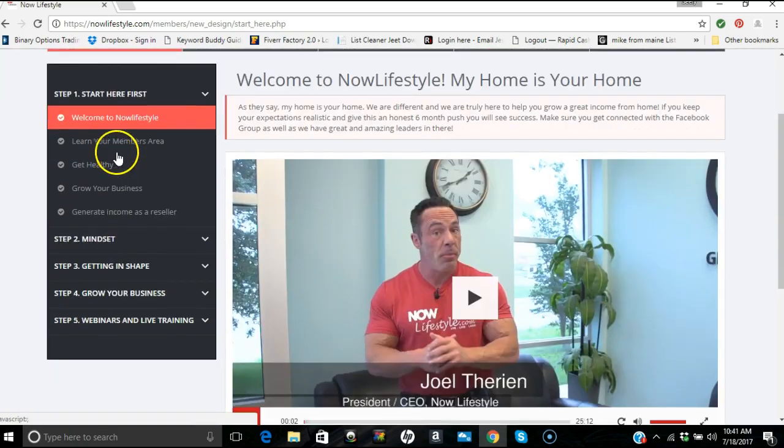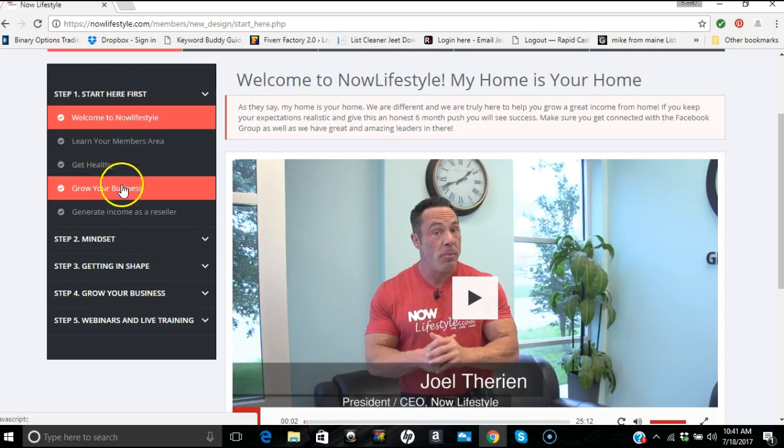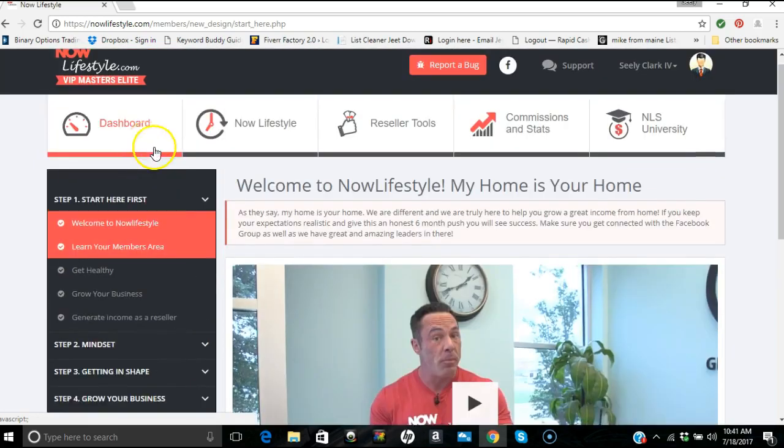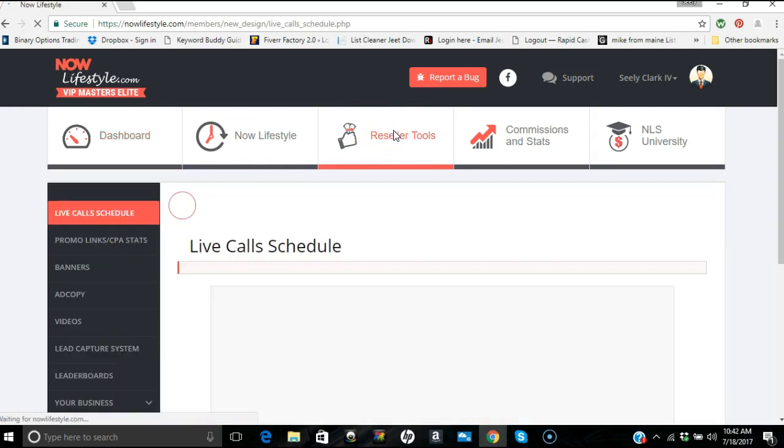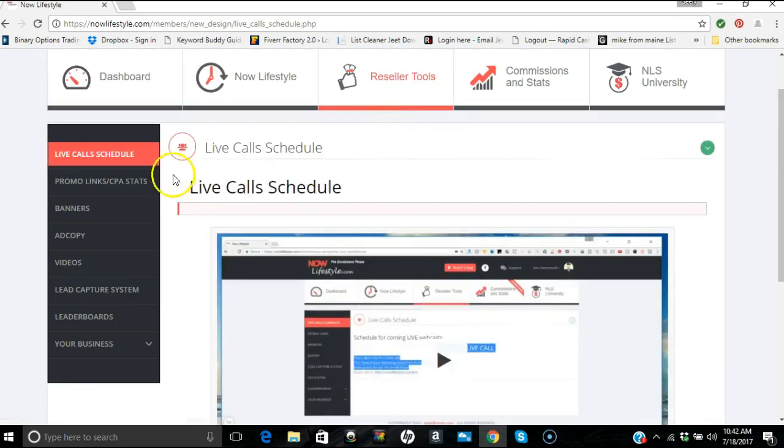My suggestion once you get in here and you're upgraded: just follow these steps down the left-hand side. Start here first — it'll take you through video by video. I'm not going to do that right now. What I'm going to do is take you to your Reseller Tools section.